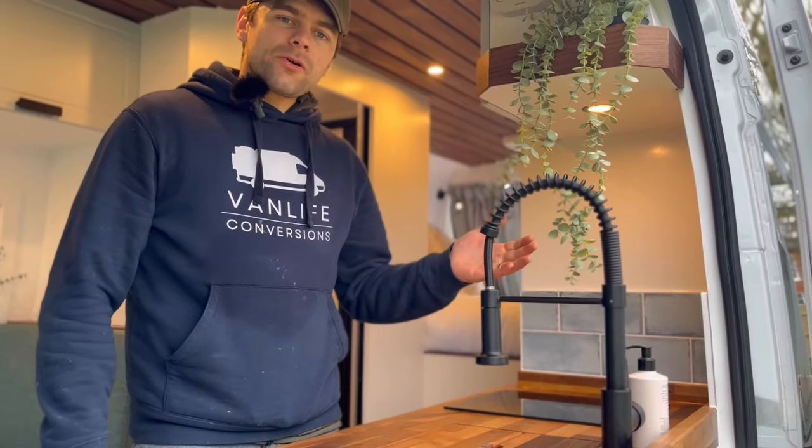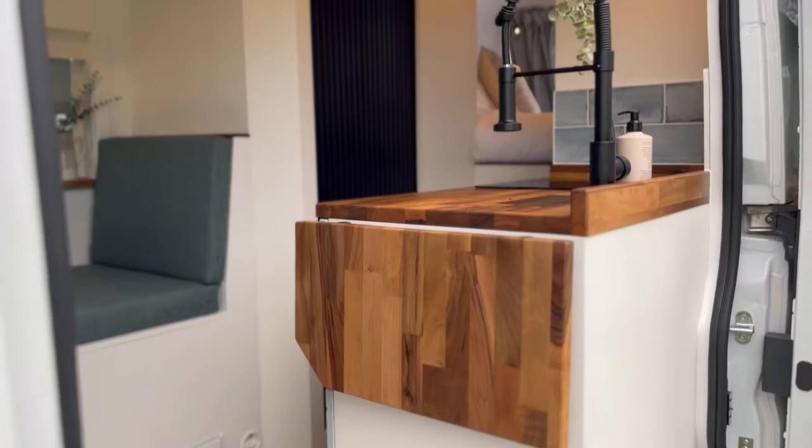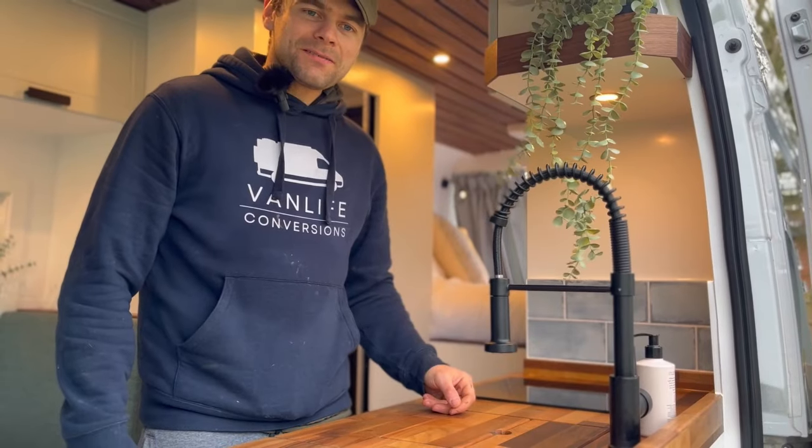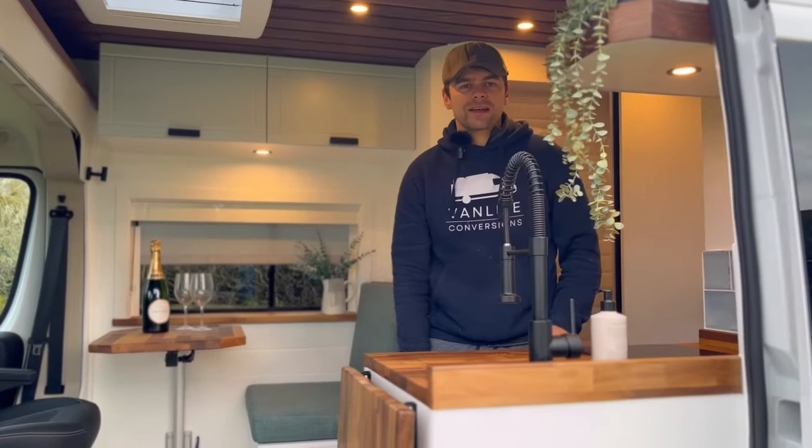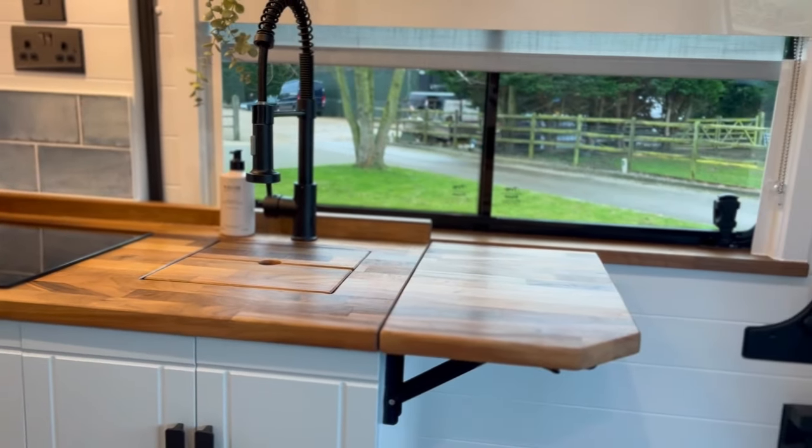If you want to have a shower out the sliding door of your van, you can always twist the mixer tap around and have a shower outside. The kitchen also has an extra bit of flip-up extension for extra worktop space.